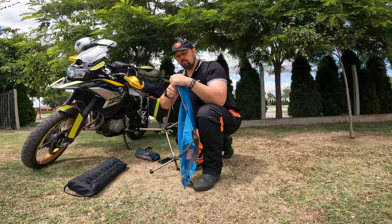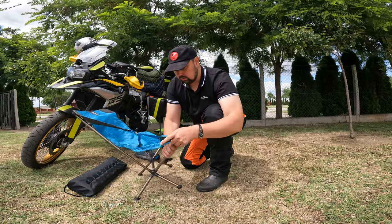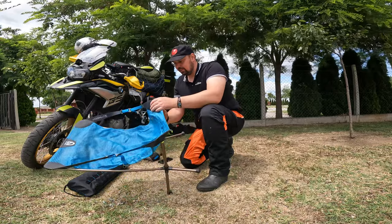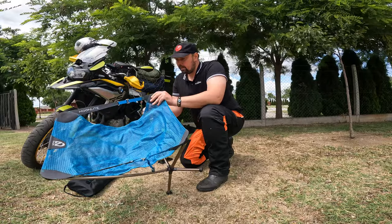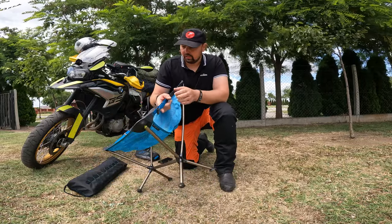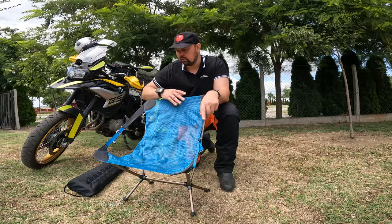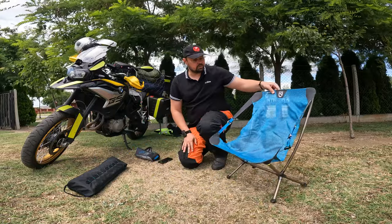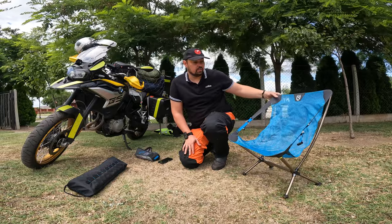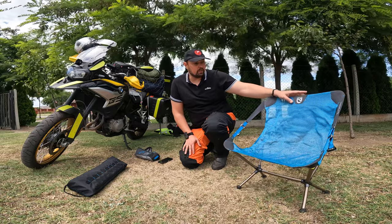So you can actually be pretty big. The chair looks like it doesn't look so strong, but it is. It's very, very comfy to sit in. You can also adjust it — if you want to sit more upright or lean back, you can adjust it. I'm very happy with this chair. I wouldn't go traveling on a motorbike anywhere without it.